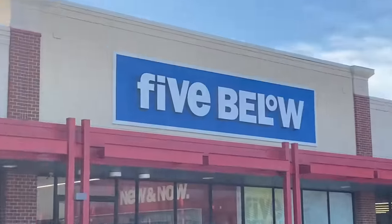This is my first time going to this Five Below — I've never been to this location so I can't wait to see what they have. Here we go!